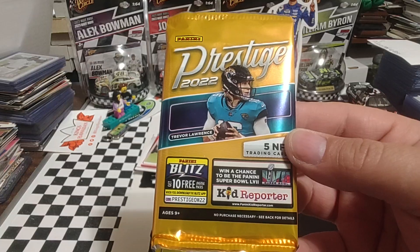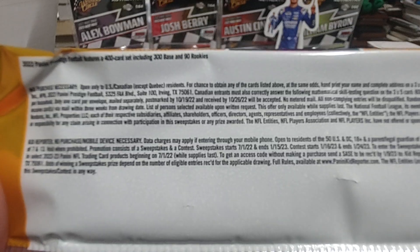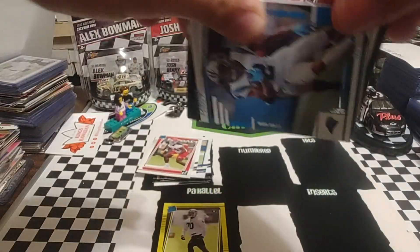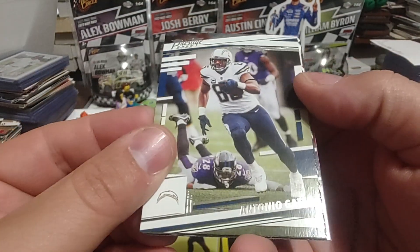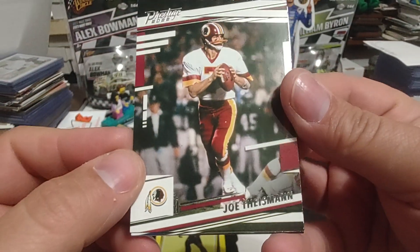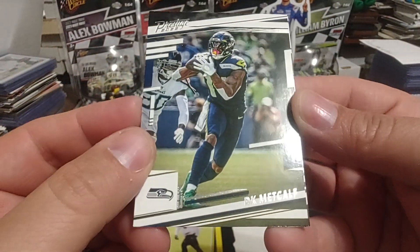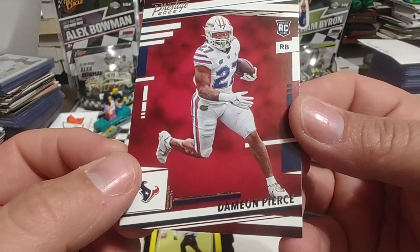2022 Prestige. Again, let's look at the back — no print run, so this is probably out of those Dollar Tree feeder boxes or gravity boxes. We start off with DJ Moore, Antonio Gates. The multi-color text is hard to read — I don't like when they do that, just keep it simple. Joe Theismann, then a code card that's expired — that's DK Metcalf. And our final card is Damian Pierce.